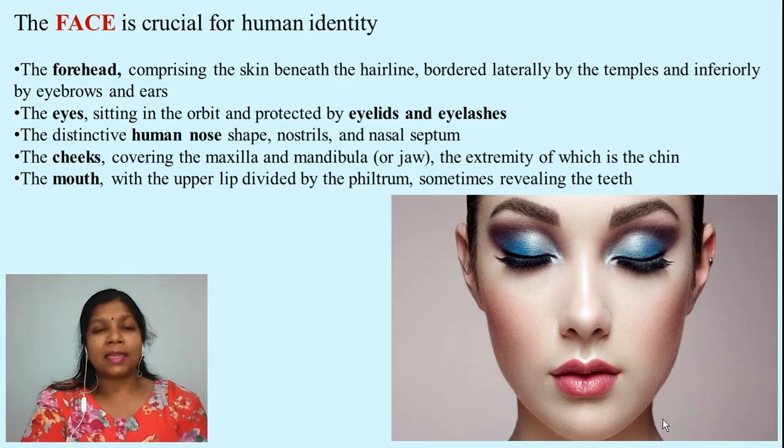Let us discuss what is the anatomy, or what are the different parts of your face. The first part which is visible is the forehead — this forehead is beneath your hairline and bordered by your eyebrows. Next are the eyes, which also have two different parts: the eyelids and the eyebrows. Next is the human nose, which is a distinctive property of human beings. Next are the cheeks, and last is the mouth. All these parts collectively comprise what is called the face.